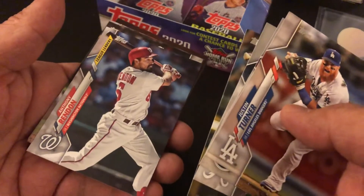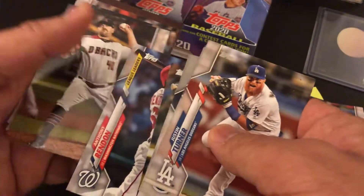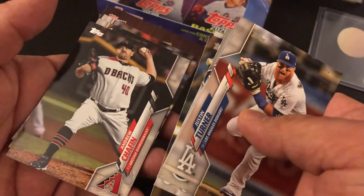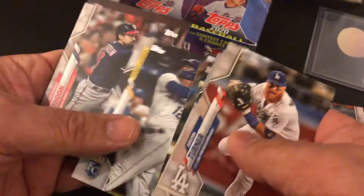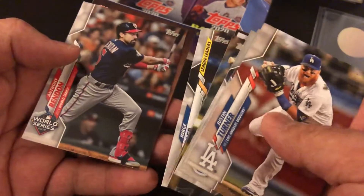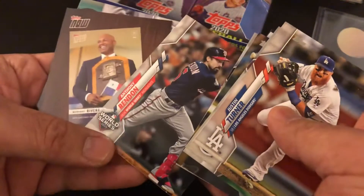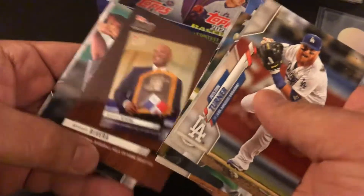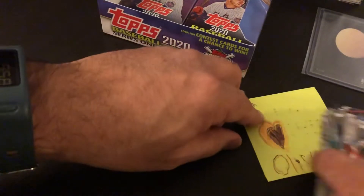Just making sure that wasn't a rookie. Anthony Rendon — they've got him in his Nationals uniform; it's his league leader card. He's now an Angel. Andrew Chafin. Jorge Soler — I think he got there in the Wade Davis trade from the Cubs. Here's another Rendon — this one is a World Series card, pretty cool. Another one of the great ones, Hall of Famer Rivera. Blake Treinen — veteran reliever. Nick Markakis — one of my favorite players.